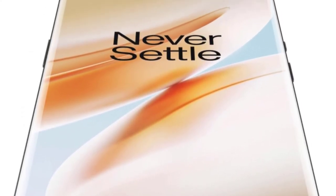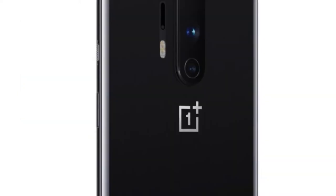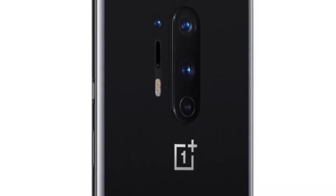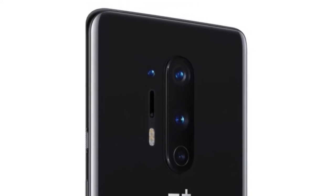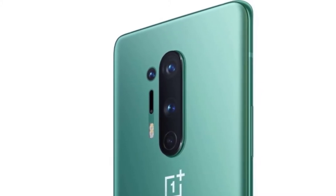Earlier this year, OnePlus discussed its plans for a 120Hz screen without explicitly saying it was for the 8 series of phones — that's been confirmed as well. The final big ticket item is another technical note, with OnePlus noting its use of LPDDR5 for RAM and UFS 3.0 for flash storage. Both of these are steps forward in terms of speed for the user and should offer more efficiency to aid battery life.